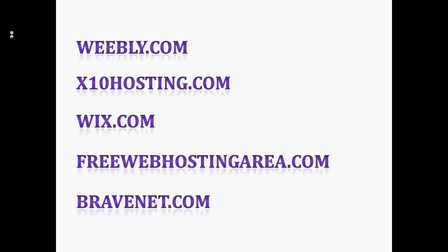Another one is X10Hosting.com. If you want to achieve free hosting with a stable and high-performance environment on the latest versions of PHP, MySQL, and cPanel, this is the better option. Storage is unlimited, bandwidth is also unlimited, and it includes three email IDs.